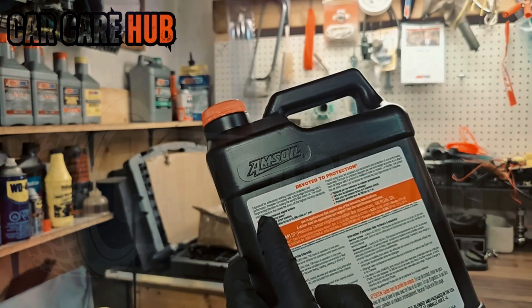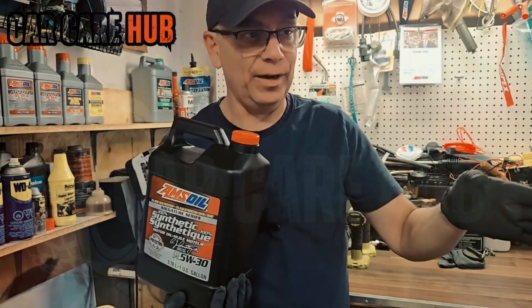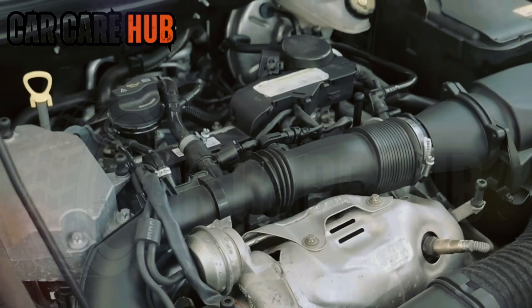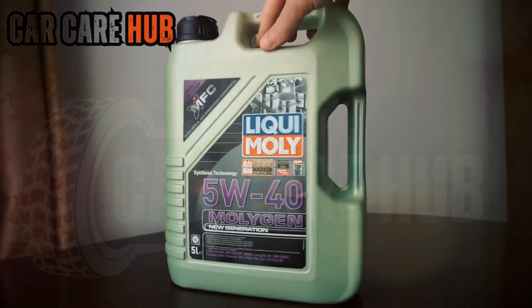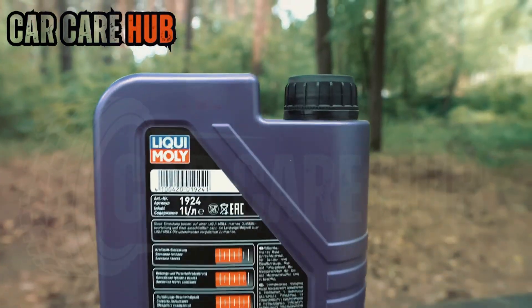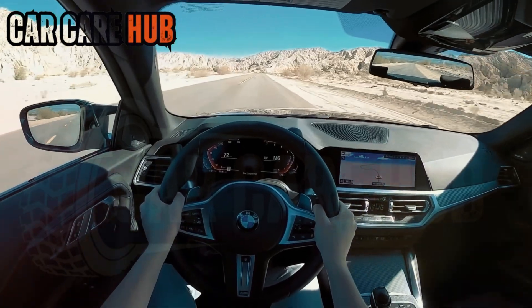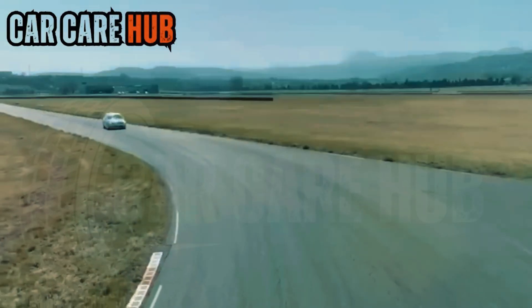Fourth: Valvoline Advanced. Good daily driver oil — clean enough, stable enough — but not engineered for abuse or long intervals. Third: Pennzoil Ultra Platinum. Very clean thanks to GTL base stocks, great for modern turbo GDI engines, but weaker at long idle and the antioxidant package struggles at high temperatures. Second place: Amsoil Signature Series. A leap in high-temperature stability, almost no sludge, low wear, and one of the best long-interval oils on earth. Pricey, but chemical perfection.